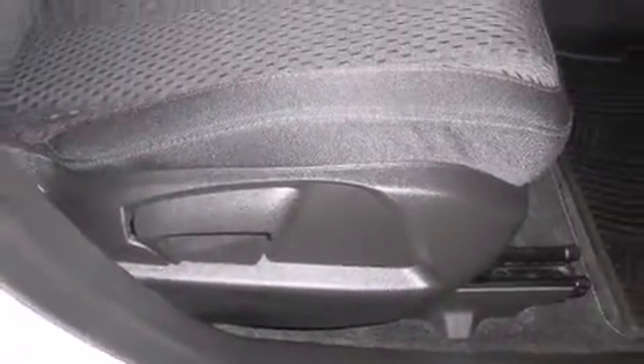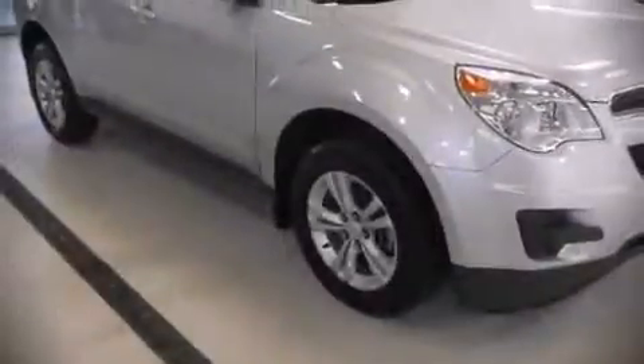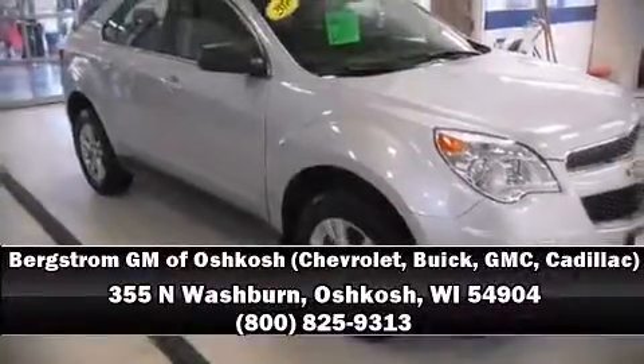A Carfax history report indicates just one previous owner. Our team is professional and we offer a no-pressure environment. Stop in and take a test drive. Good day!